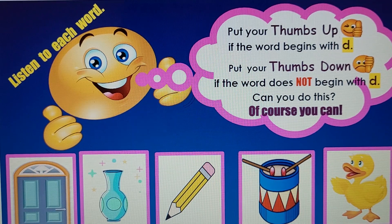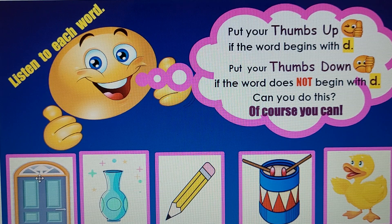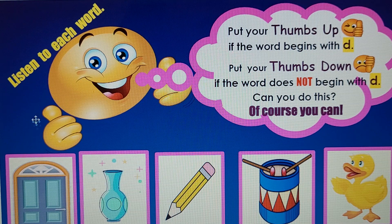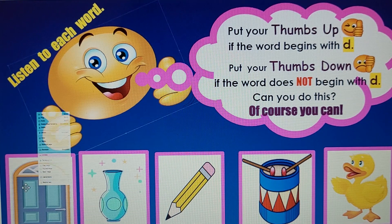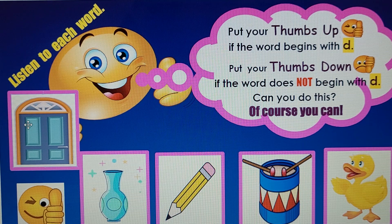The first one: Door. D, D, door. What do you think? Door. It does begin with the letter D.